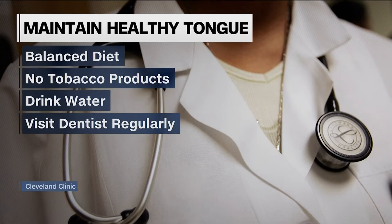We have to be mindful about what we put in our body. Doctors say maintaining a healthy tongue color means eating a balanced diet, not using tobacco products, drinking plenty of water, and visiting your dentist regularly.